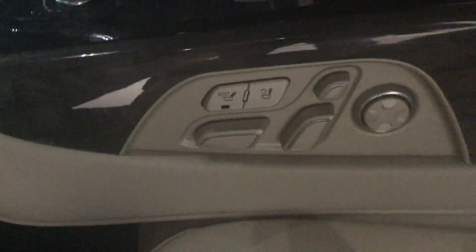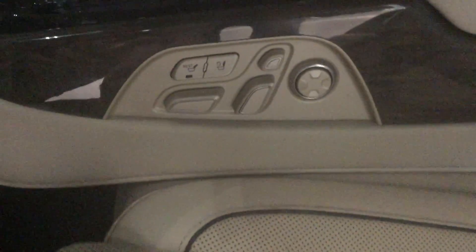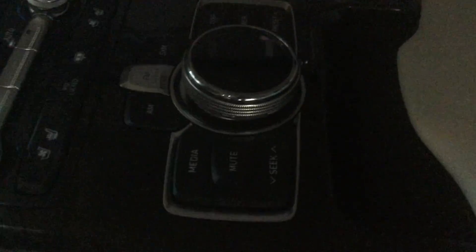You have a Lexicon sound system in here, WeatherTech deep-dish style floor mats, and a beautiful beige interior. You've got the full power adjustable seat here in the rear, as well as heated seats, air-conditioned seats, full climate control in the rear, and you can also control the full infotainment system in the front from the back seat.